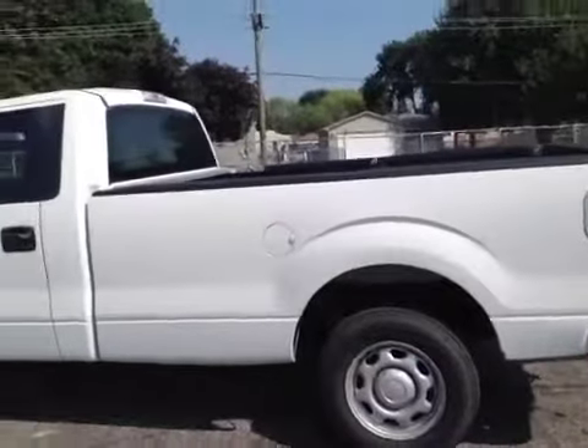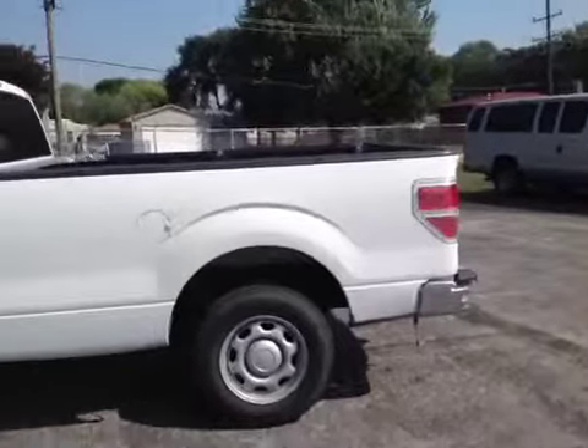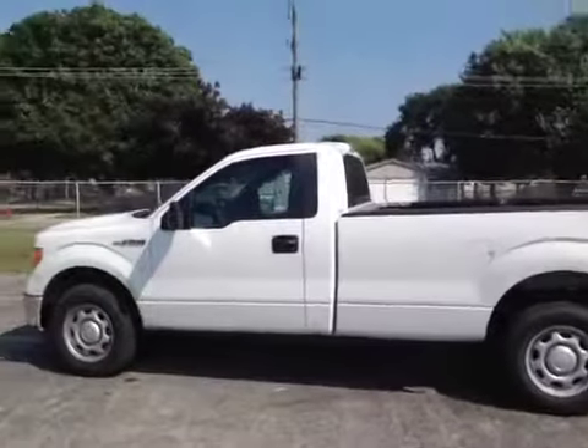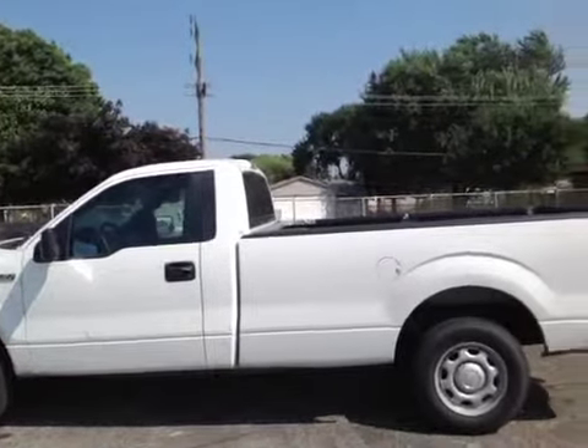Hello, here you're looking at a 2012 Ford F-150 pickup truck. The general condition of this vehicle is it runs and drives perfect like it should. Low mileage, drives straight, brakes — everything feels good on it. Nothing bad to point out, it's all good.